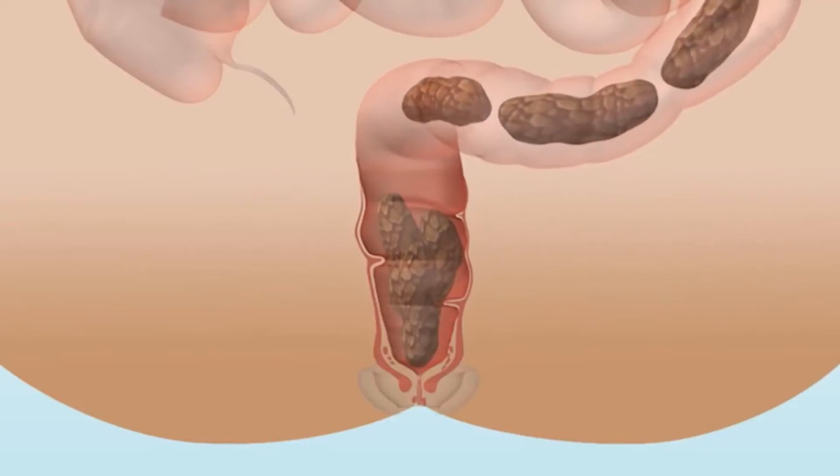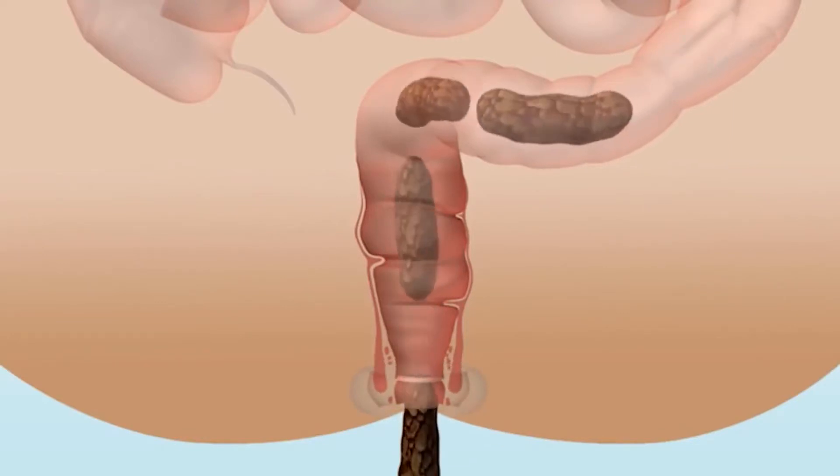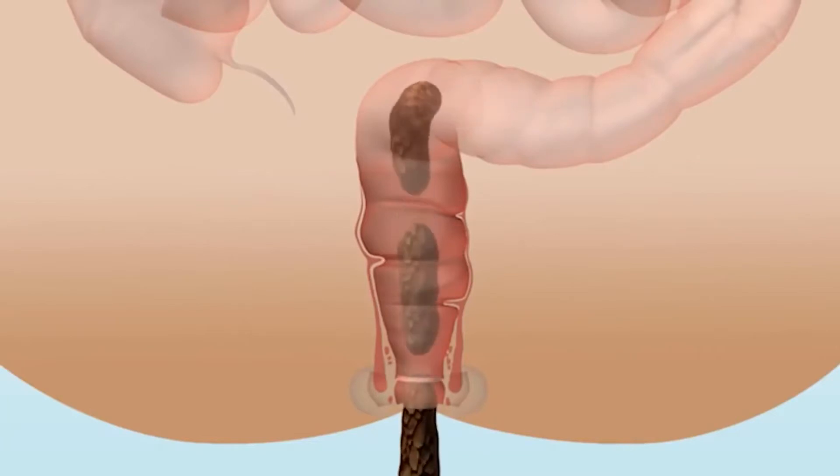Bowel adhesions are the joining together of the bowel, often with scar tissue from surgery or illnesses like endometriosis or Crohn's disease, which may create serious bowel functioning issues or risk to bowel integrity.